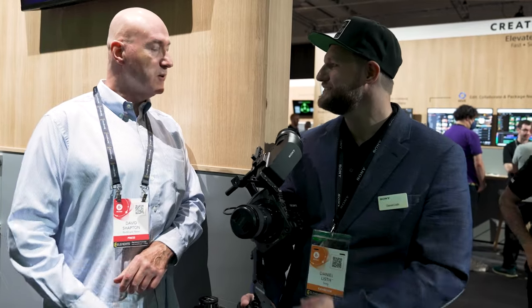Daniel, I could listen to you all day talking about this new camera. Thanks ever so much. Thank you.